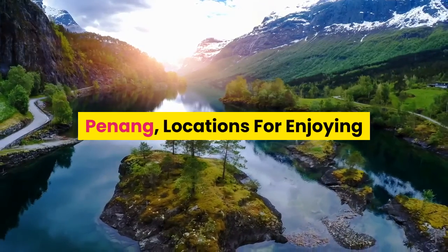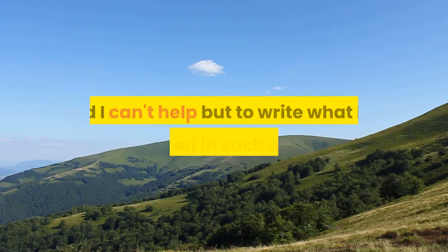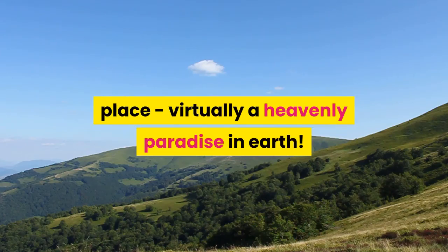Penang, locations for enjoying. I was invited to a friend's new residence in Alila Penang, and I can't help but write about what I've experienced in such an amazing place, virtually a heavenly paradise on earth.